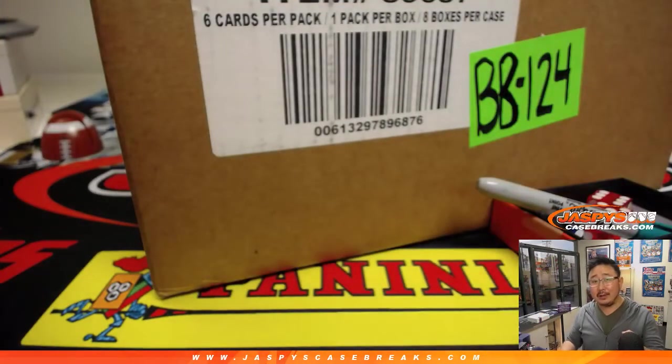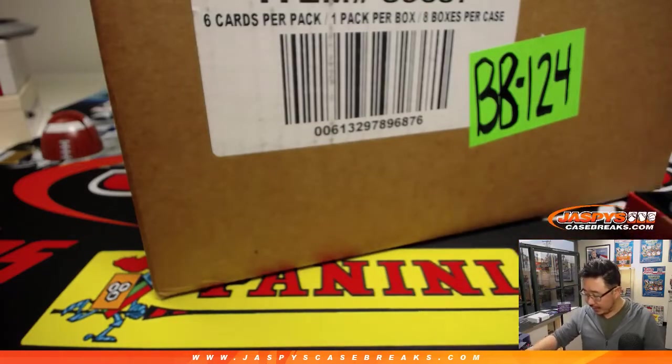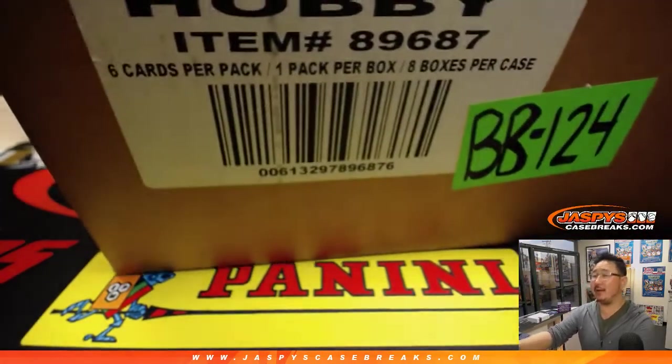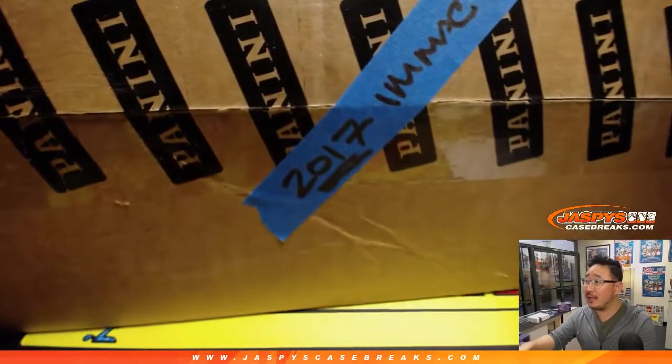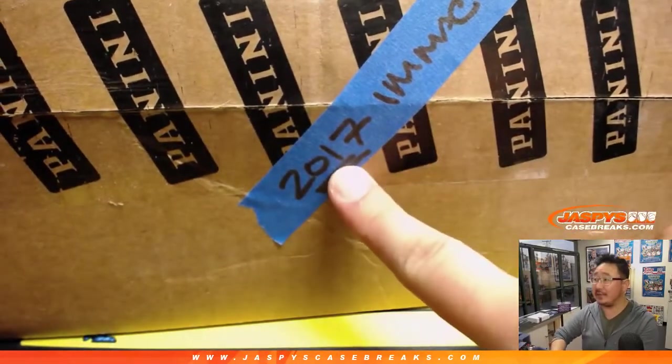A hit is considered a relic, an auto, or an auto relic. A one-of-one base card is nice but not considered a hit. So that will get you into the promo. Keep that in mind. I know you saw at the beginning of the day we accidentally popped this open and realized it was 2018 — no, it was actually 2017 Immaculate.